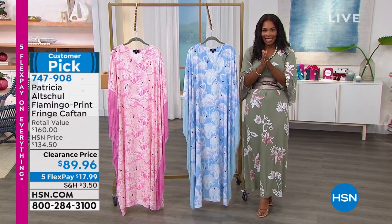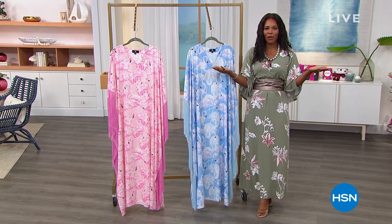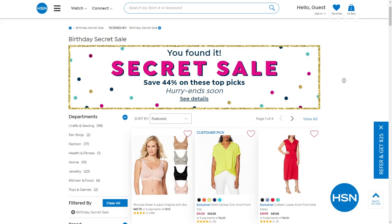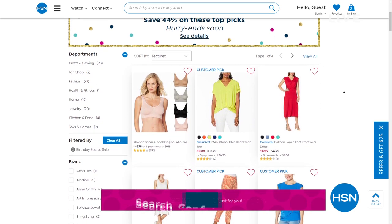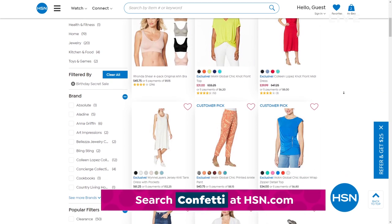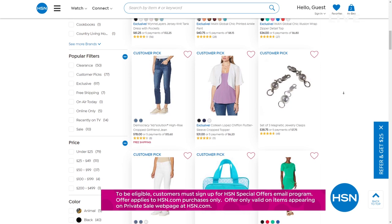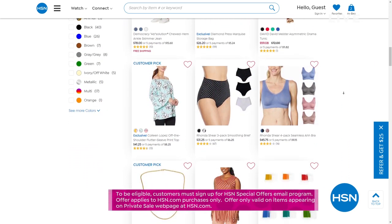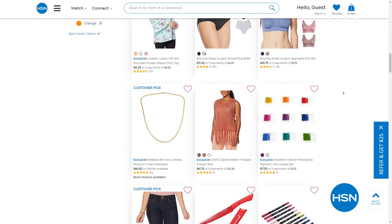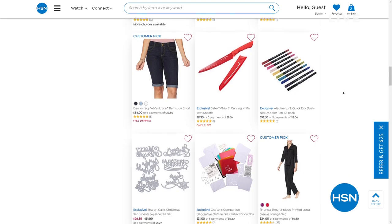HSN is giving you something special as we celebrate turning 44 this month — an online-only secret sale. All you need is the secret word: confetti. Get an additional 44% off HSN top pick items — a mixed assortment of amazing products. Simply go to HSN.com and type the word confetti into the search bar to reveal the birthday bash secret sale. Act quickly because these sales are good only for a limited time.